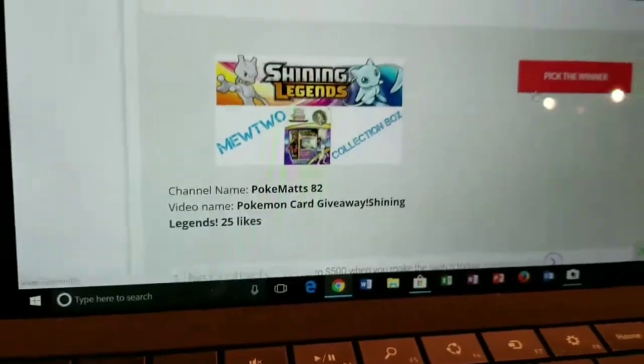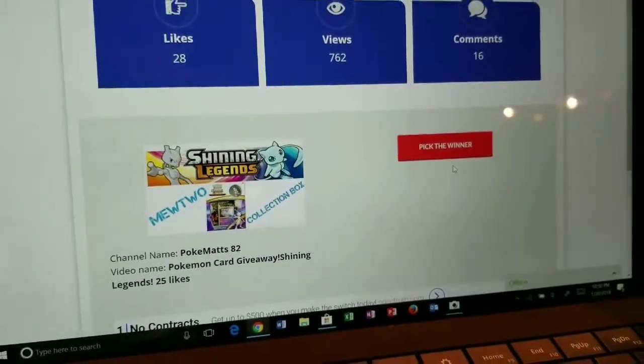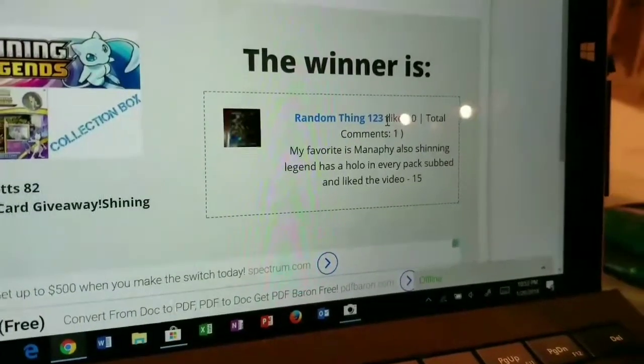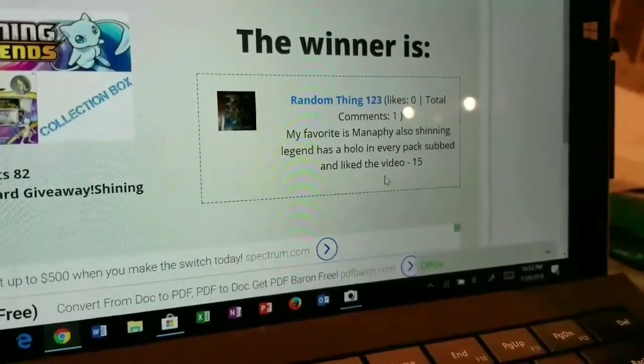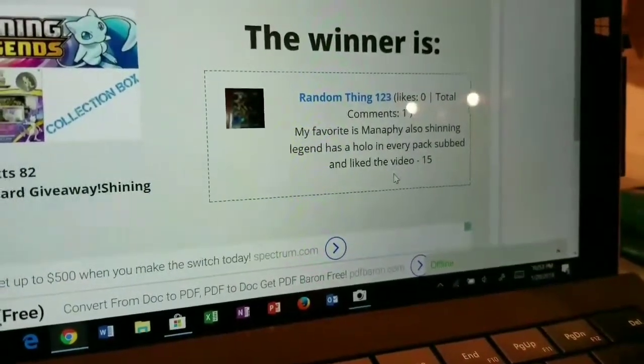Shining Legends, 25 likes. Again, guys, thank you so much for liking that video and for the comments. And here we go — the winner is Random Thing. My favorite card is Manaphy, also Shining Legends — has a holo in every pack. Subbed and liked the video.